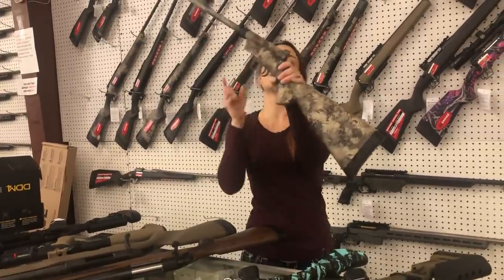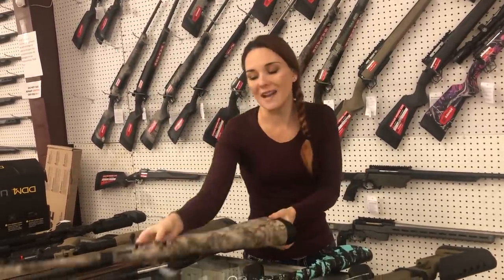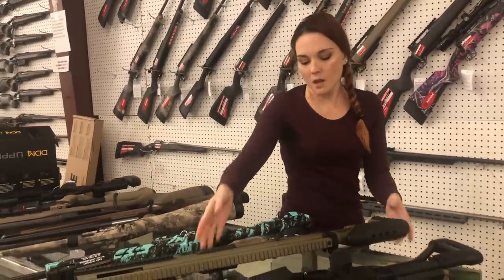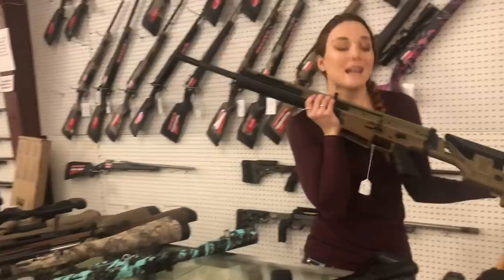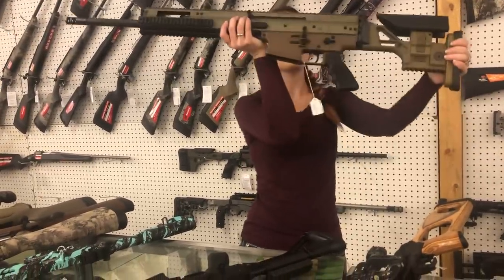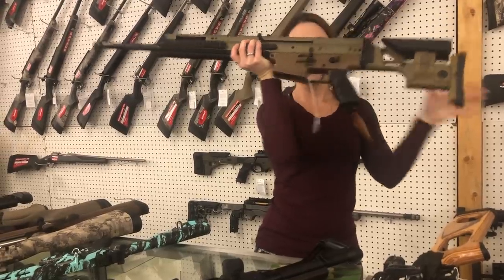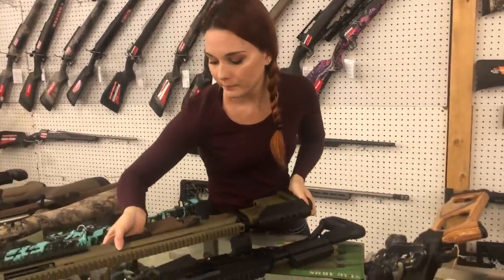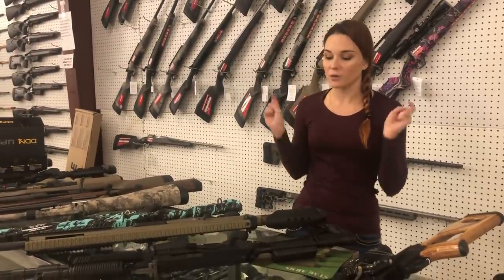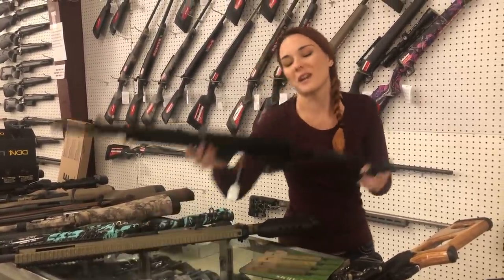Henry AR-7s: I've got the Viper camo at $310 and all black at $260. SCAR 20S in 6.5 Creedmoor is back in stock — she's gonna be $3,600. Don't forget we can ship, so definitely get us on the phone — don't miss out on her or any of these great deals. We also have layaway option over the phone now too.